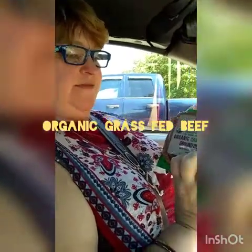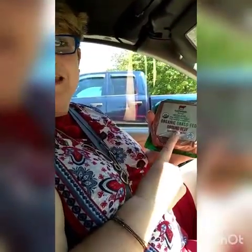This is organic grass-fed ground beef. I have to give a confession here — we actually use this at home already. It makes really good hamburgers, so I've already started using that just because I like the flavor.